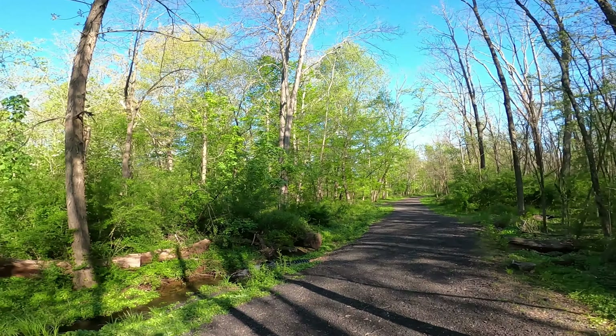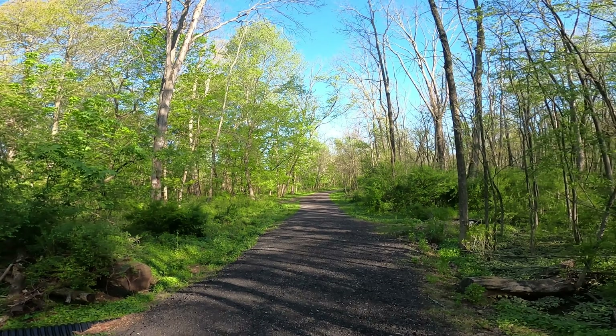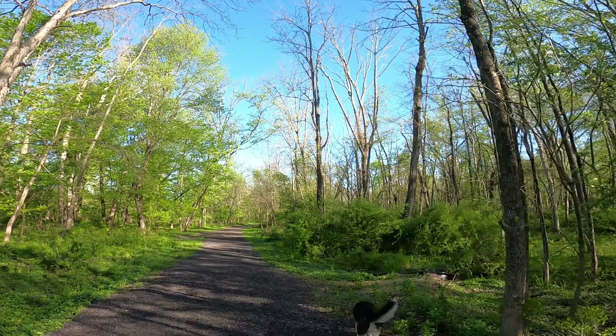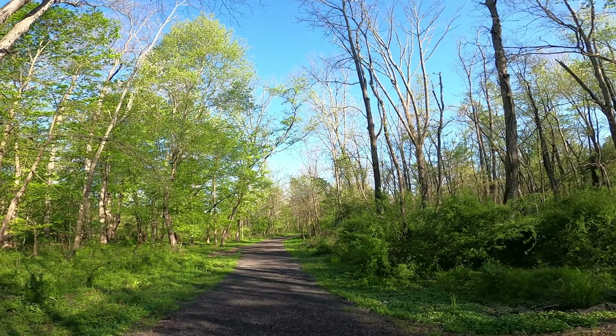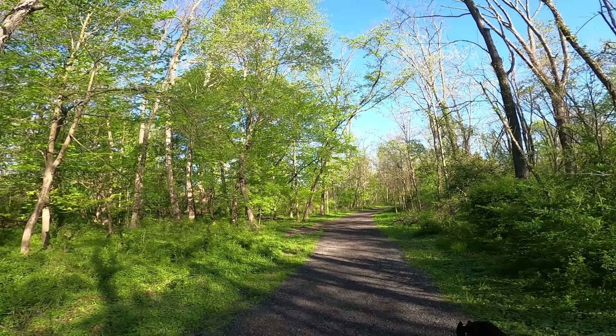Are you getting out there on any adventures yourself? I hope you are. This is one of the best times to head out and go hiking — not too hot, it's kind of cool still, and things are starting to come back alive.